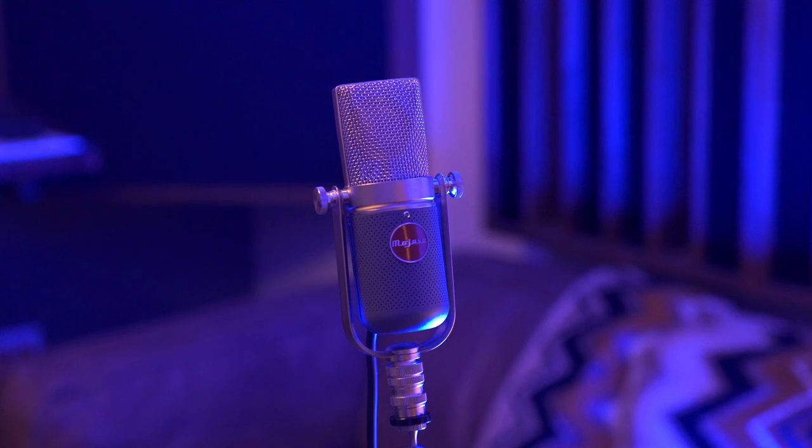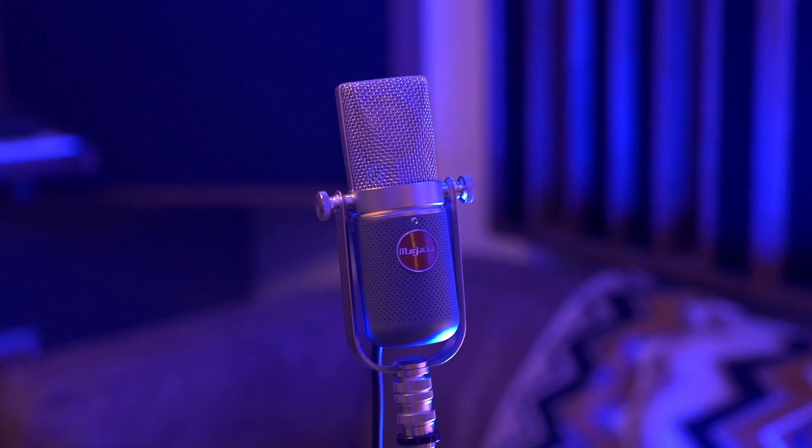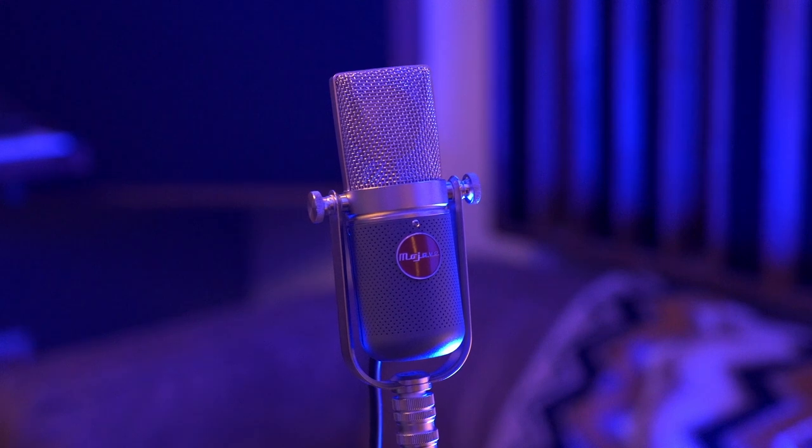If you want to learn more about the Mojave MA-37 and hear audio samples, visit mojaveaudio.com.